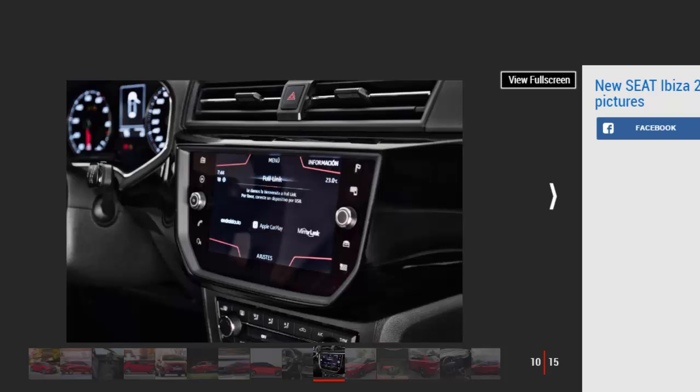Keeping costs down also means some of the plastics on the dash and door tops don't have the squishy feel you might like. They look fine and feel okay to the touch — it's just when you prod them that there's no give. For us, though, it wouldn't be a reason not to buy this car.